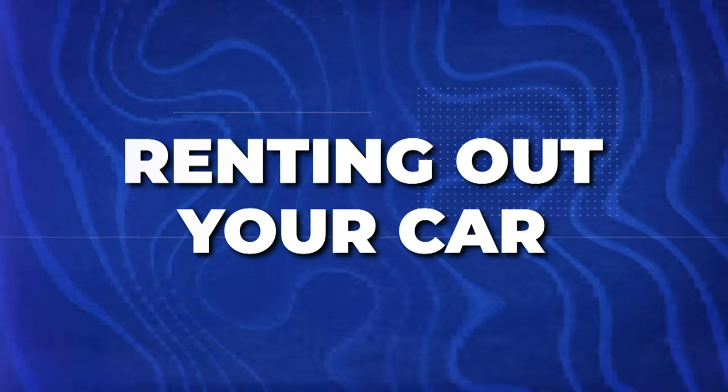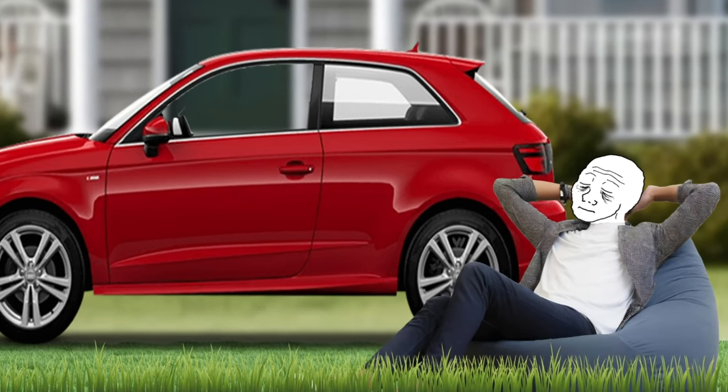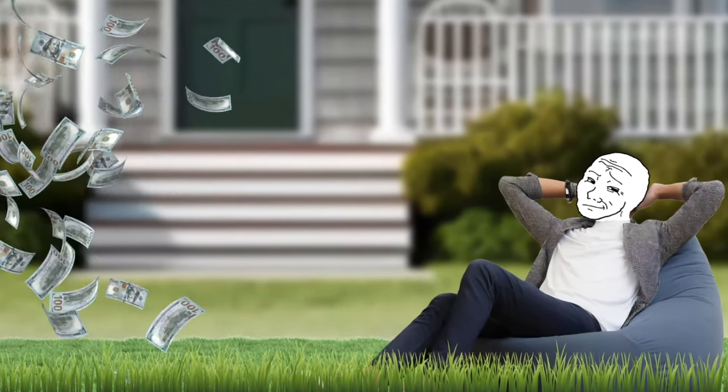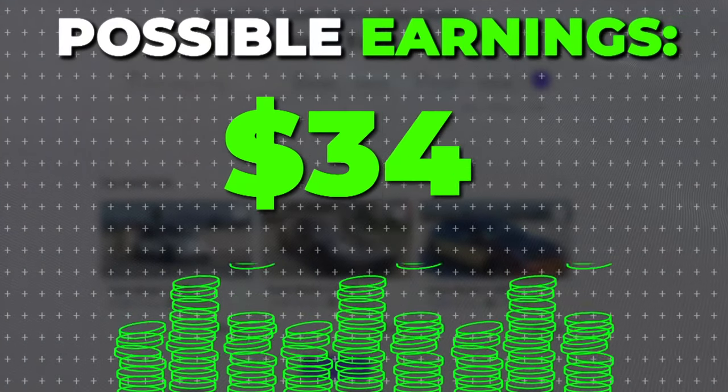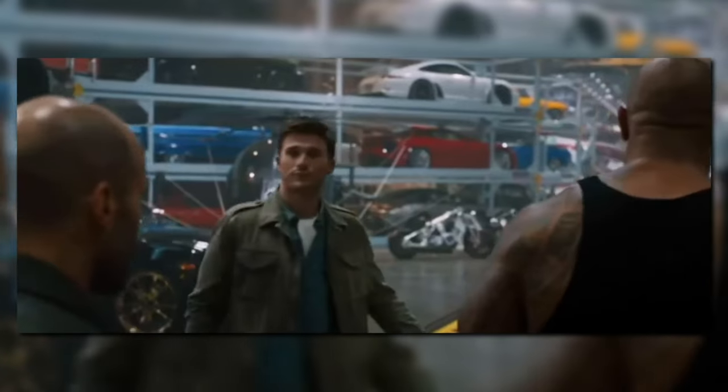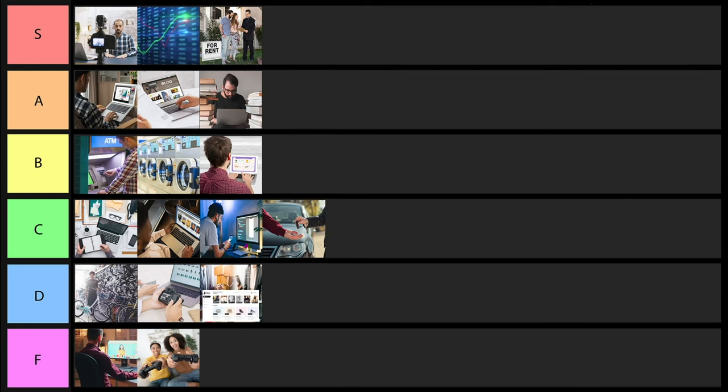Next is renting out your own car, and there are many ways to do this — Turo is a popular one. If your car is going to be sitting there all day anyway while you're at home or at work, you might as well rent it out. For example, a Tesla Model 3 can rent for $55 a day — that's over $1,500 a month from a single car, which might even cover your car payment. Unless you have an entire fleet of cars, the income ceiling is somewhat limited, but it is relatively passive. I'm going to give this one a C tier ranking.